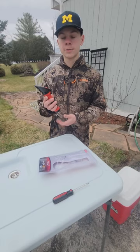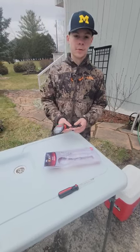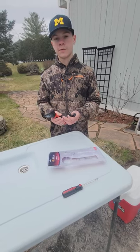This digital scale comes with two things: a clamp which goes on the fish's mouth, and also a hook. We're going to be using the clamp for the northern pike.